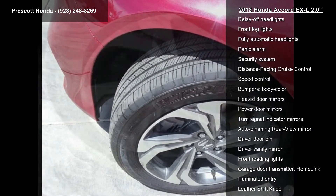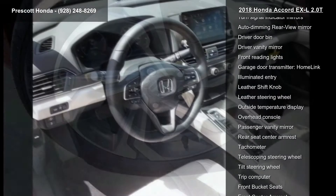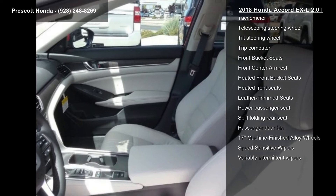Additional features include air conditioning, automatic temperature control, front dual zone AC, rear window defroster, and memory seat. If you are looking for a new car, this might be the one.